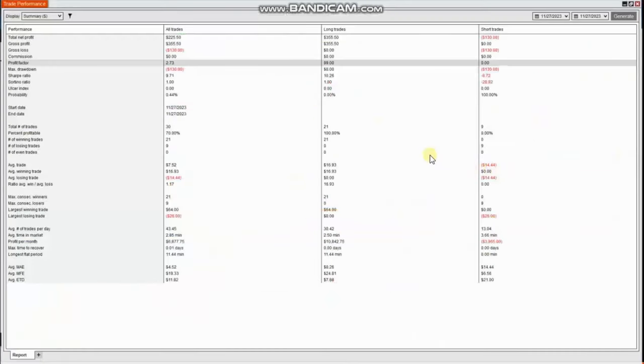The results of RA's trade show a profit factor of 2.73 with a 70% win rate and an average win-to-loss ratio of one. Thank you RA for sharing your trades with us.